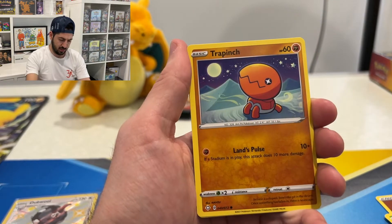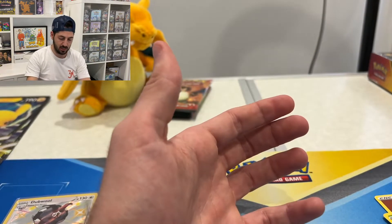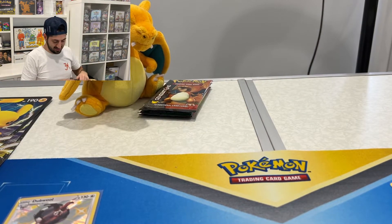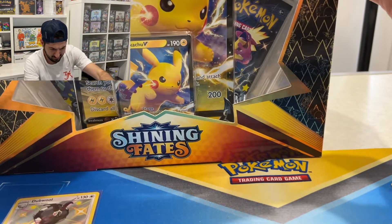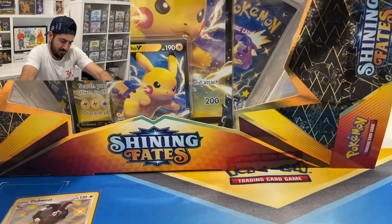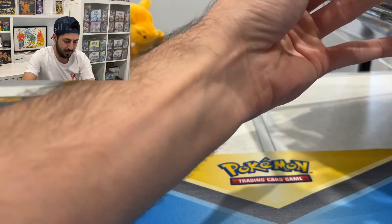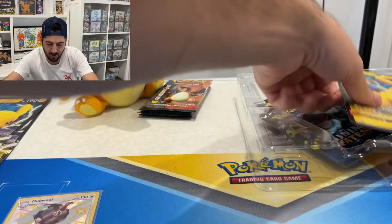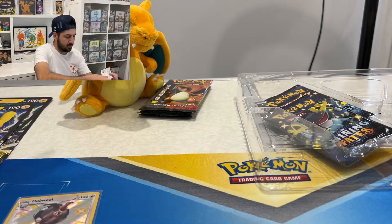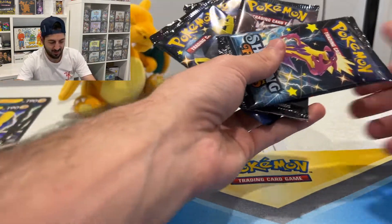Ball Guy, Shinx, Rookidee, Trapinch, Yanma — reverse Manaphy and a Yanmega. Alright, the lucky last box and then we'll move into the Generations. Same deal, Pikachu promo — you've seen it already, I'll just show you the code card. Not one art set today.